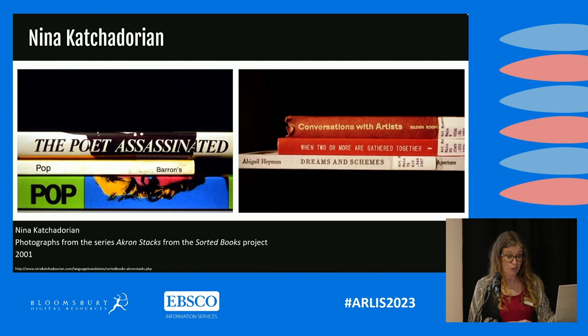For my lesson plan, I would have students mimic Kachadorian's process. After introducing them to the Sorted Books project in a short PowerPoint, students would be sent into the stacks to browse, and through the principles of serendipity and chance, write book spine poems based on the titles that they found. Afterwards, students' poems would be exhibited in the library's display area.